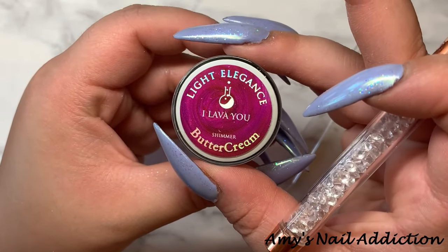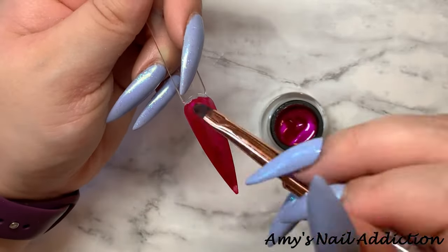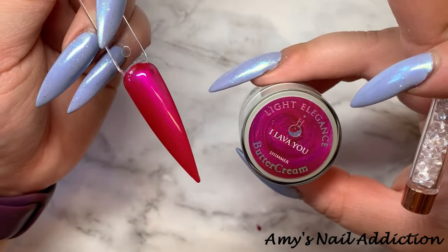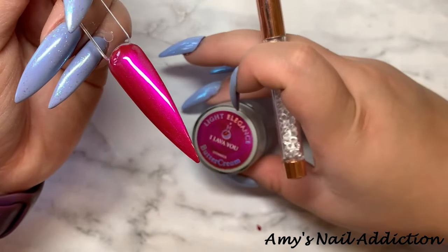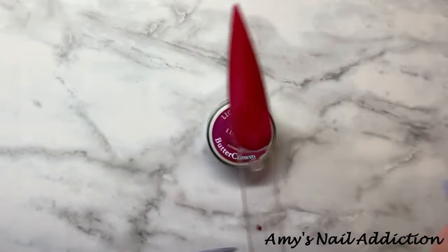Next, we have I Lava You. Here is what I Lava You looks like — it is a metallic magenta shade. We've seen a lot of these types of colors from Light Elegance before, so I'm curious to see how this compares.